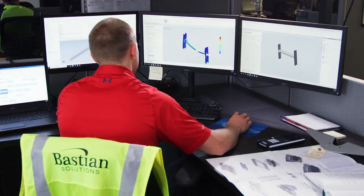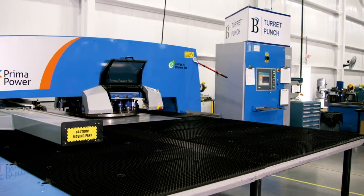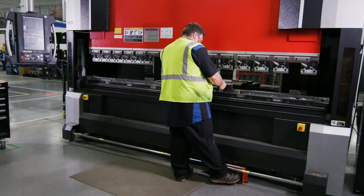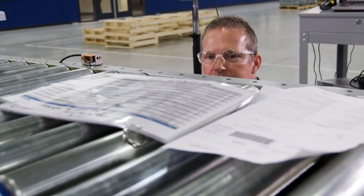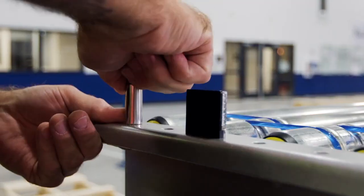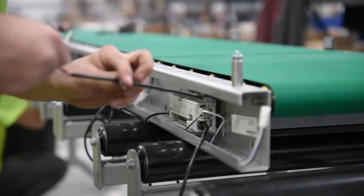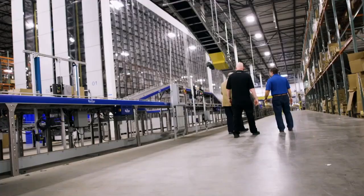Once your system is designed with the help of our expert team, our state-of-the-art manufacturing facility is the epicenter for creating and assembling your conveyor system. Before shipping, every conveyor goes through our advanced quality assurance process to ensure worry-free on-site assembly, and our expert parts and support team is available to ensure your system reaches maximum uptime.